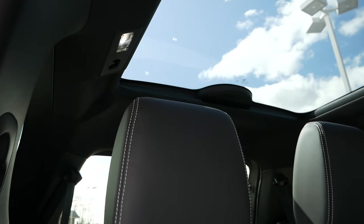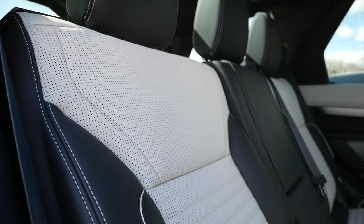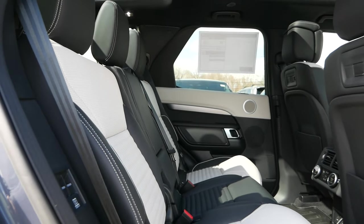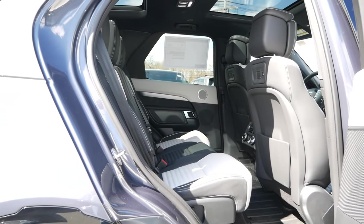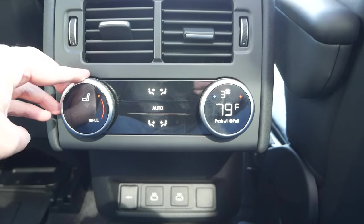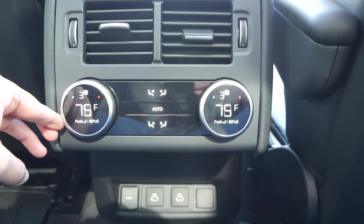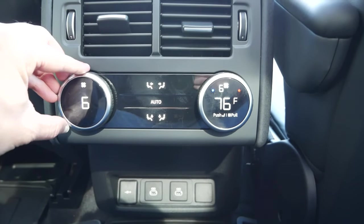Taking a quick look at the second row, working in the Discovery's favor is the high roofline, as you can easily accommodate average-sized adults, and thanks to the width of this vehicle, it's certainly possible to squeeze in a third person. Back here you also have two rear air vents along with heated outboard seats. An optional four-zone climate control will keep everyone comfortable during long road trips throughout the year.